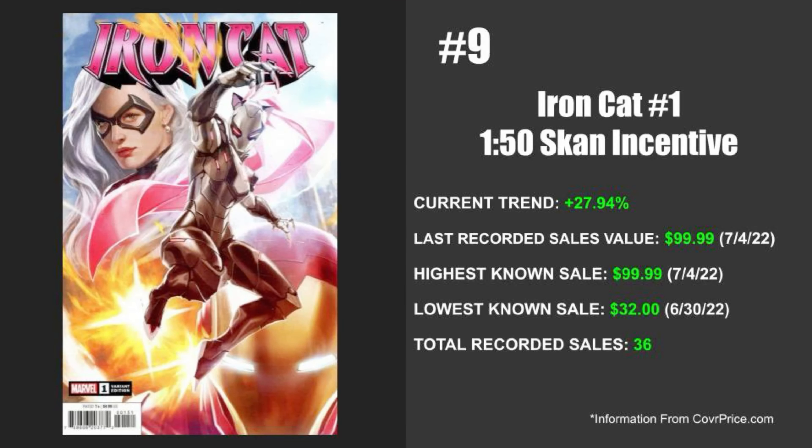Next up this week, coming in at number nine, we've got Marvel's Iron Cat issue number one — in particular the 1-in-50 Scan incentive variant. The current trend for this book is up 27.94%, so it has been selling a lot as of late. The last recorded sale is valued at $99.99 and that happened on July 4th of 2022, which is also the highest known sale for it as well. But recently on June 30th of 2022, it also had its lowest sale at $32. There's only a recorded amount of 36 sales for this book.